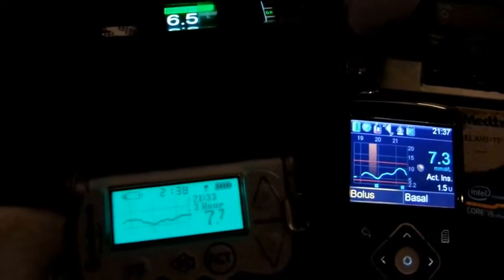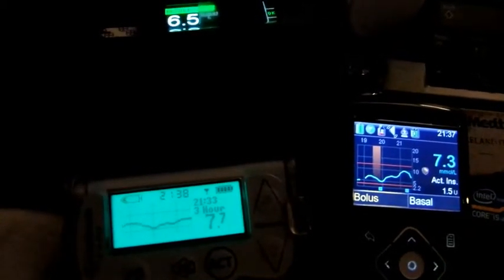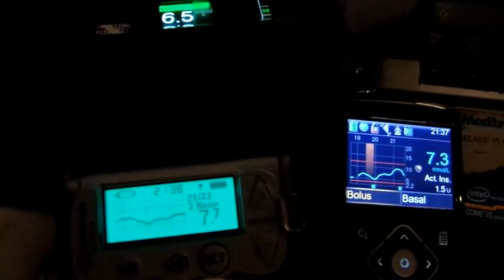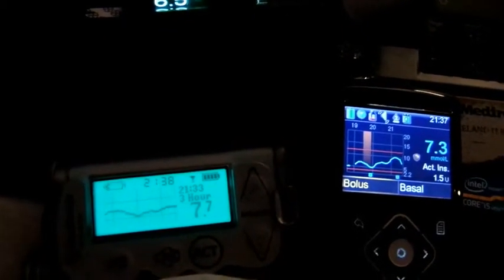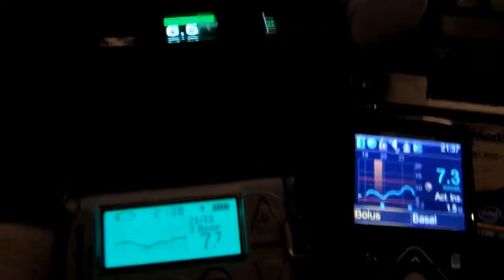Last calibration before bed. You can see the finger stick is 6.5, the 640G is 7.3, and the Veo is 7.7, so still tracking pretty good.